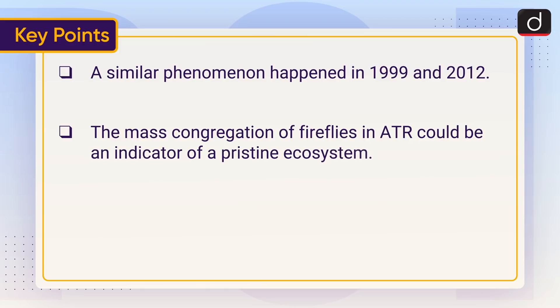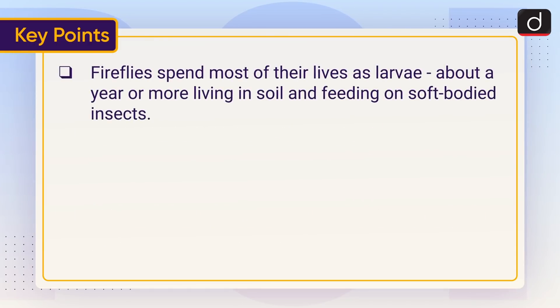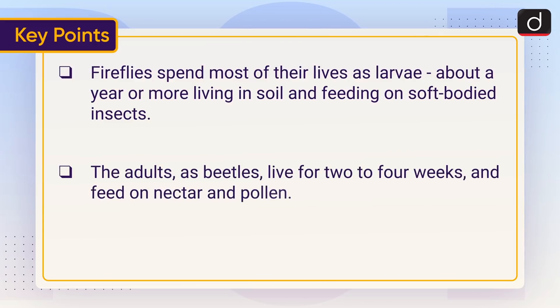The mass congregation of fireflies in ATR could be an indicator of a pristine ecosystem. Lack of light pollution, night tourism, habitation and vehicle movement could be reasons for the large population of fireflies in ATR. Fireflies spend most of their lives as larvae, about a year or more, living in soil and feeding on soft-bodied insects. The adults, as beetles, live for 2–4 weeks and feed on nectar and pollen.